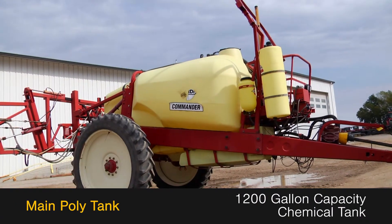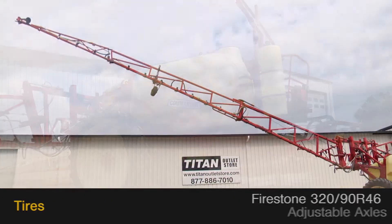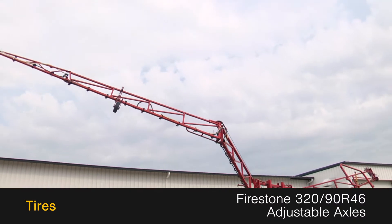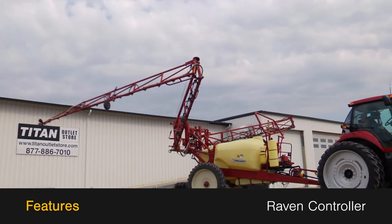The main polytank features a 1200-gallon capacity and a chemical tank. The tires are Firestone 320-90 R46s on an adjustable axle. This Hardy 1200 also features a Raven controller.